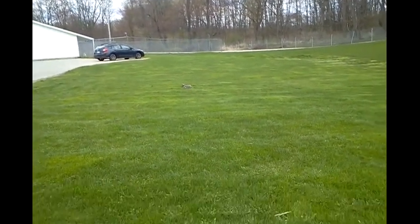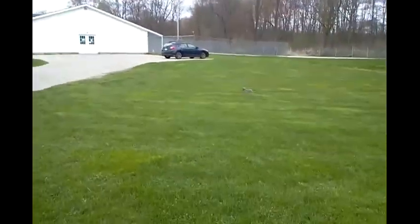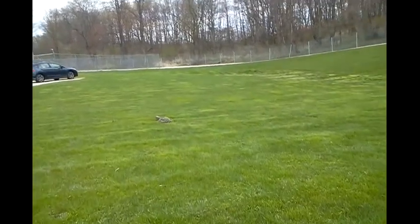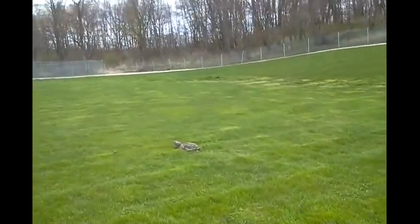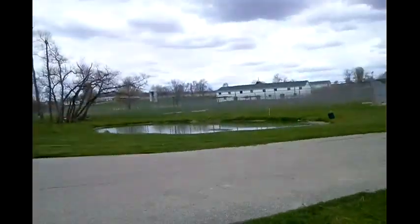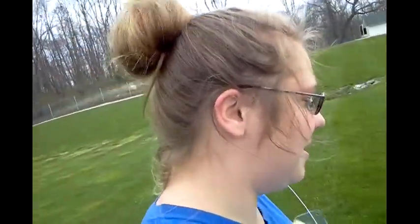Alright guys, I don't know if you can see her. I really don't want to get any closer because I don't want to freak her out. But there is a giant turtle over here. I just found her. I don't know if this is the same one — there she is. I don't know if this is the same one that keeps trying to come over here, but she's going the wrong way.